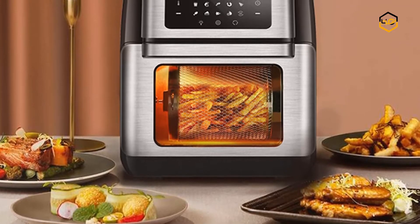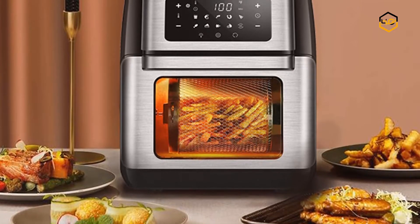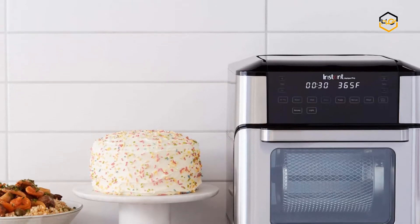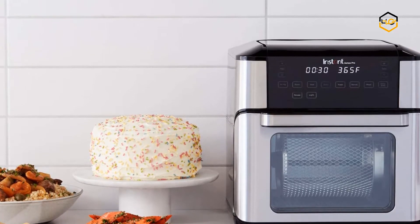Hey guys, in today's video you will be checking out some of the best rotisserie ovens available in the market. We have combined them according to their quality, capacity, price, user satisfaction, and ease of use.